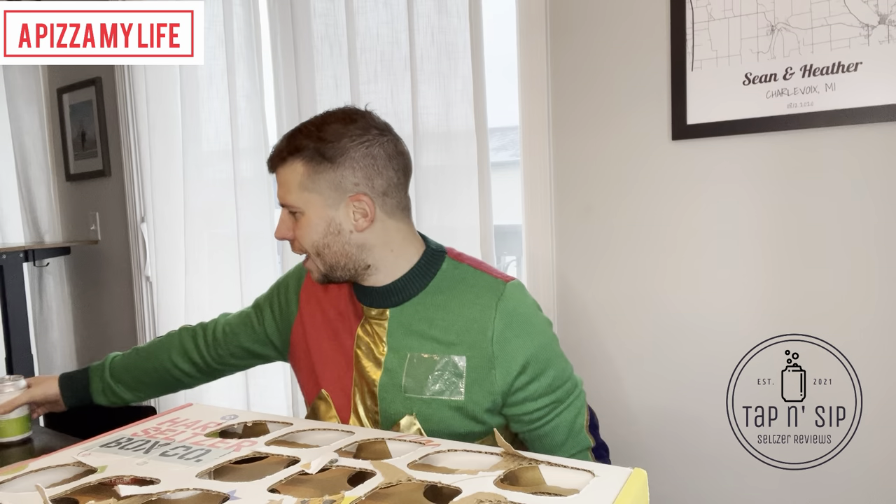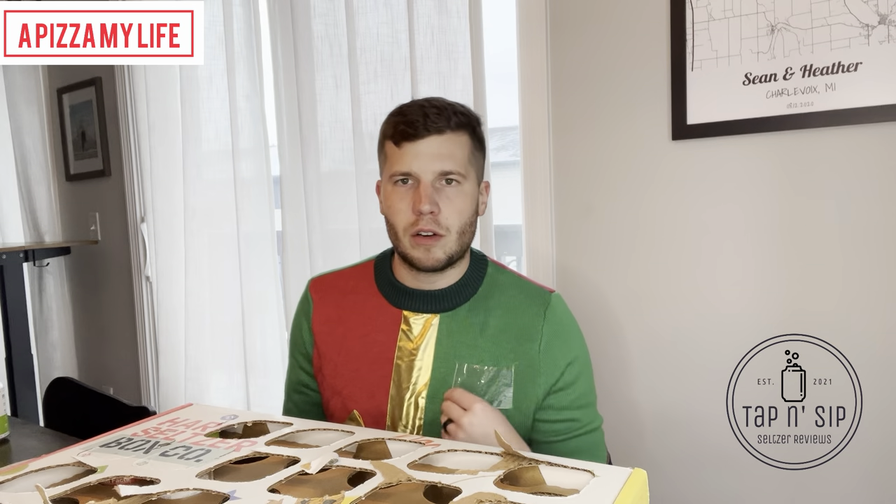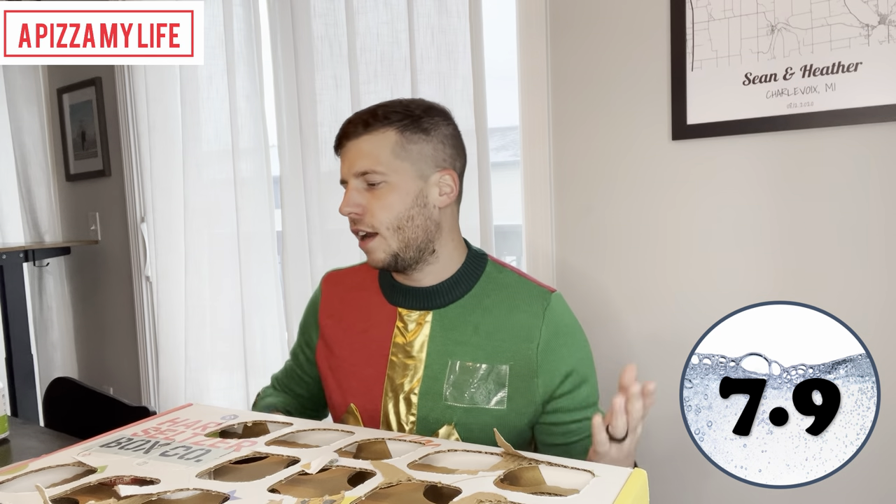Overall, it is pretty solid. Again, I'm just not a huge cucumber fan, but if you like cucumber, you'll probably really like that one. It doesn't have that brewery seltzer taste at all — tastes pretty solid, very refreshing. Seven-nine, strictly just because I'm not a big cucumber fan, but if you like cucumber, you'll probably like it.